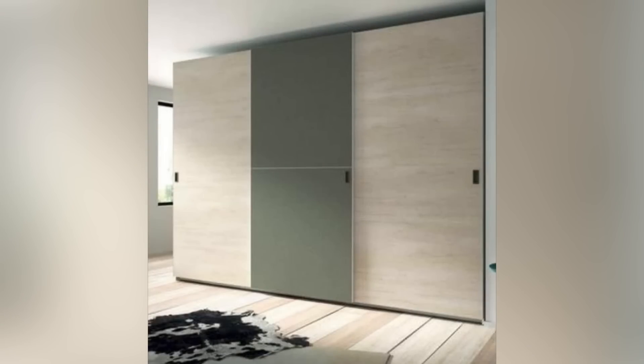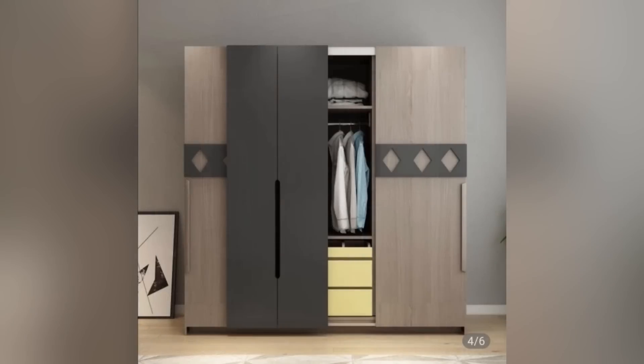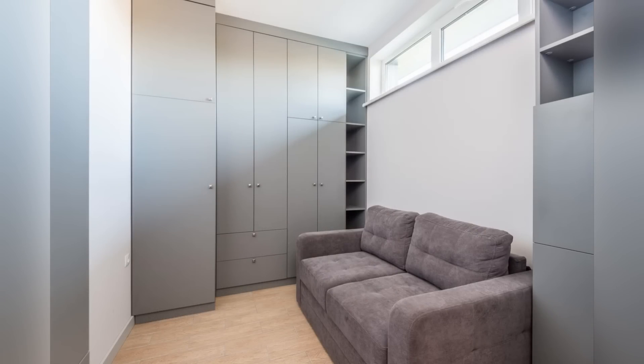In conclusion, wall cupboards are practical, stylish, and space-saving options for any kitchen design. They provide an efficient solution for storage and organization while elevating your kitchen's aesthetic appeal, making them an ideal addition to any modern home.